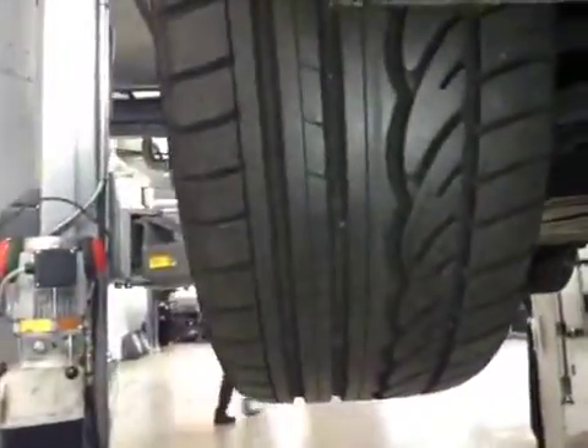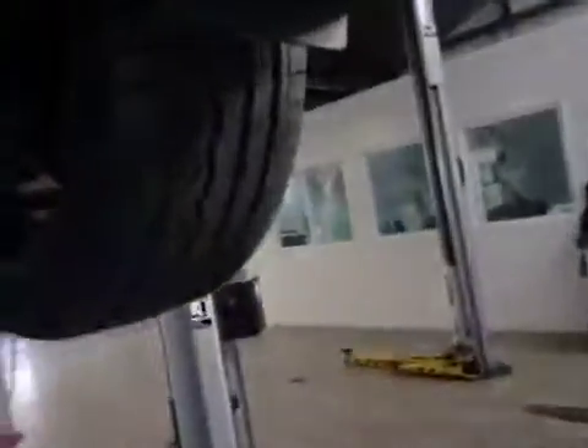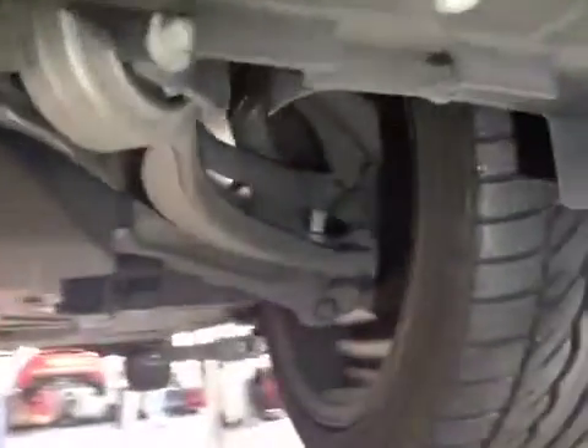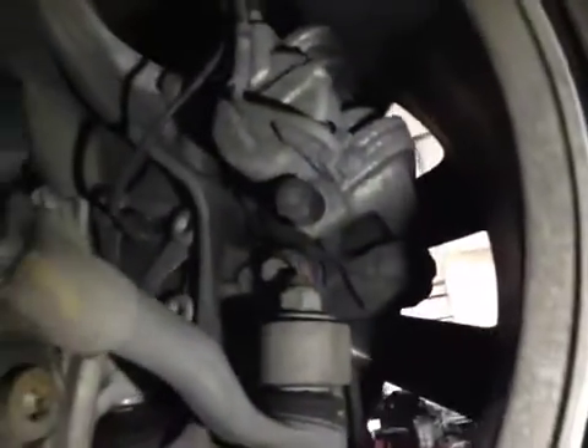Both front tyres are marked in green — the five-millimetre tread across the width of the tyre, they're both good. Front protection's in good condition, good at distance and no damage. Front brake discs are good. Front pads are also marked in green with 10mm, and that'll be fair.